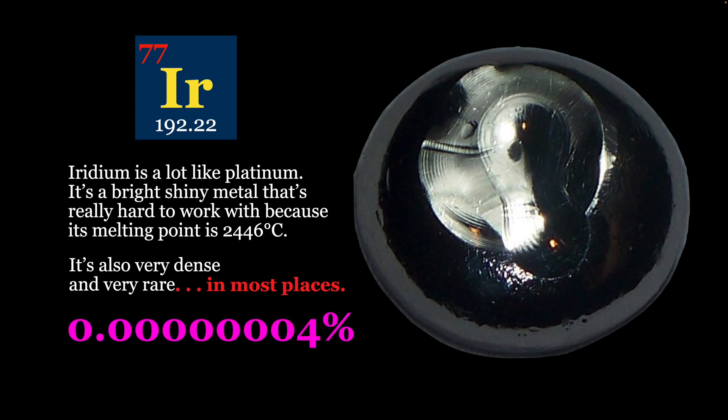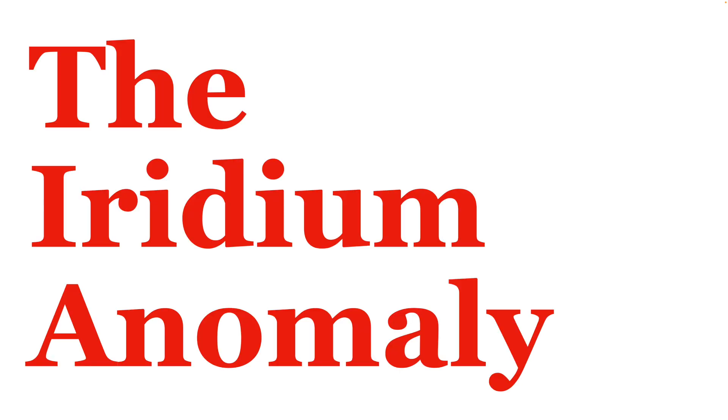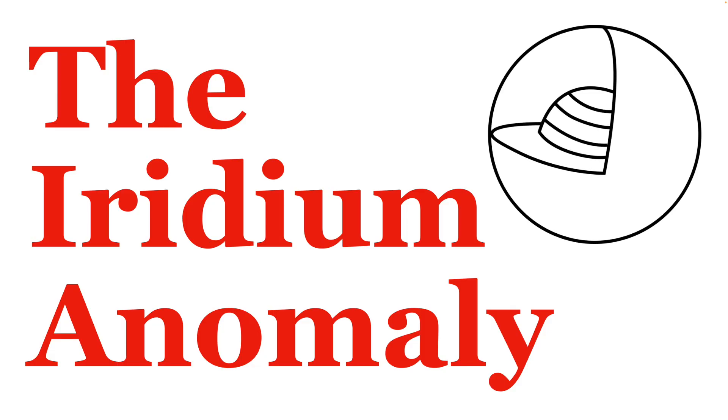Iridium makes up just 0.0000004% of the Earth's crust. But there are two places in the Earth that have a little bit more iridium than that. One of those places is what we have called the iridium anomaly. The other place where we expect to find a lot of iridium is in the core of the Earth, and it got there via asteroids.